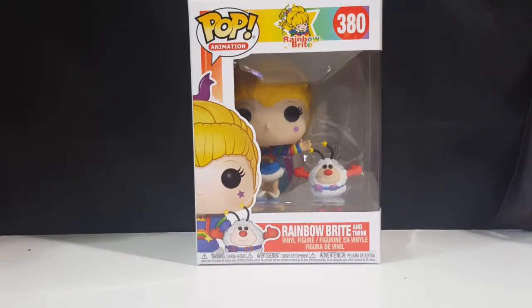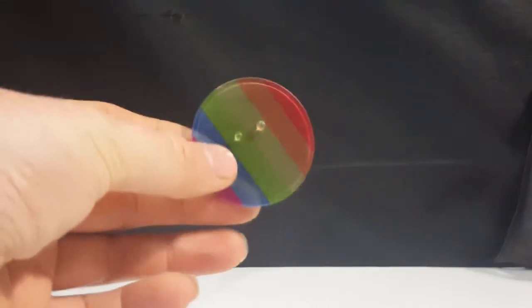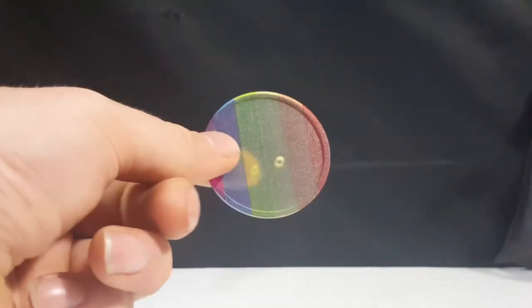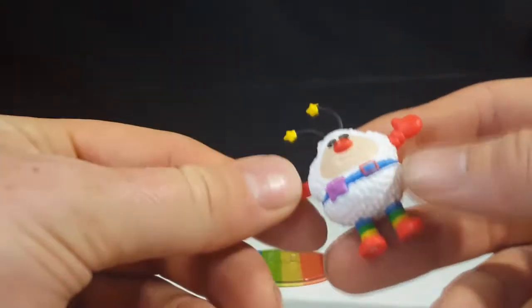With that being said, let's go ahead and open this one up and take a look inside. First things first, Funko went the extra mile with the display stand for this Rainbow Brite and made the display stand rainbow colored as well, which I think is really cool.